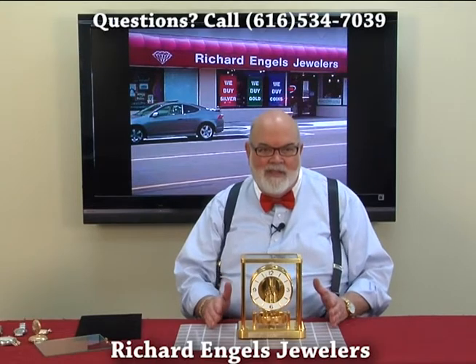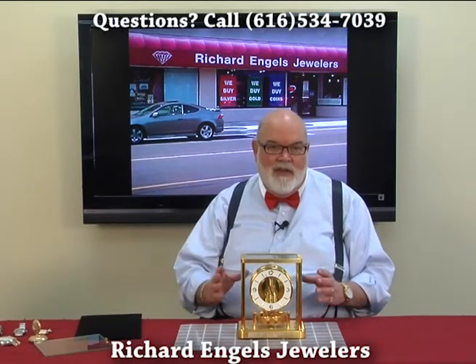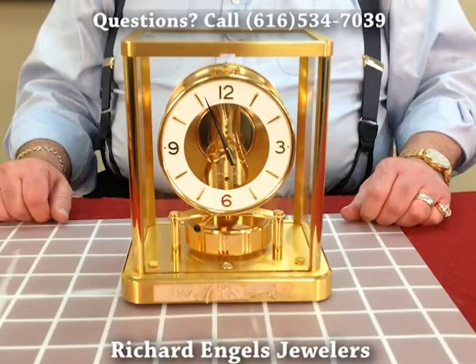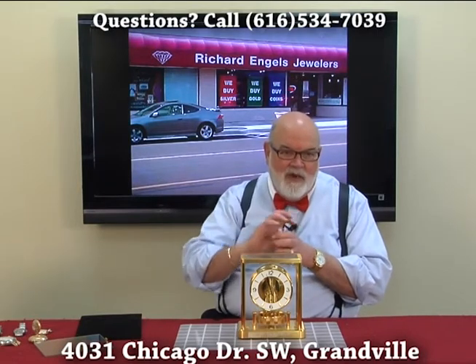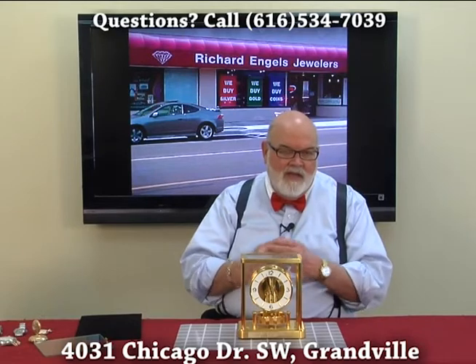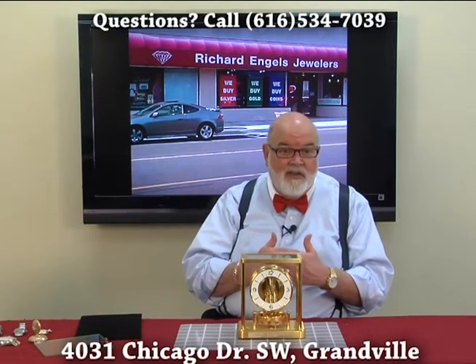The reason it's called an Atmos Clock is because it runs on atmospheric air pressure. There's a bellow in here filled with gas, and under high and low pressure it expands or collapses. What this does is pull a chain and ratchet a spring, so it's constantly wound by the atmospheric pressure. It's a gas similar to helium, which has a lot of expansion and contraction in the different air pressures.